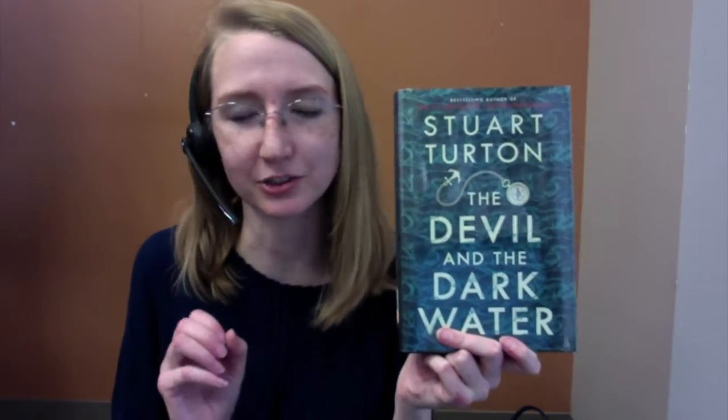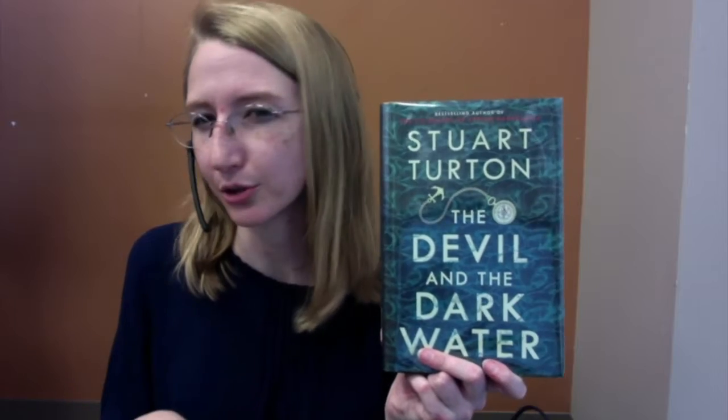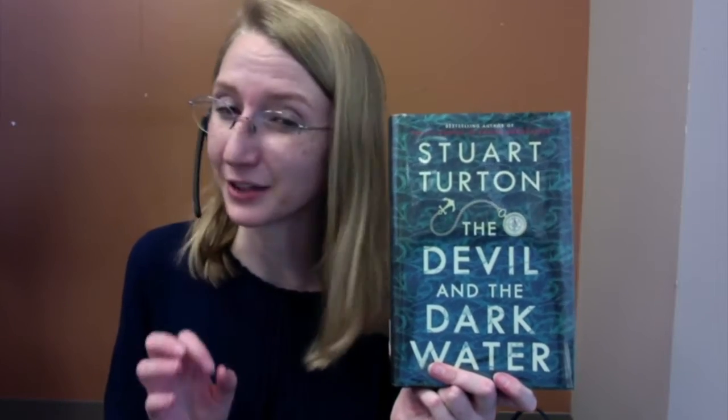Now this book is a mixture of fantasy, mystery, a little bit of thriller and a little bit of horror. It takes place in 1634 as the world's greatest detective, Samuel Pipps, is being transported to Amsterdam for his execution.